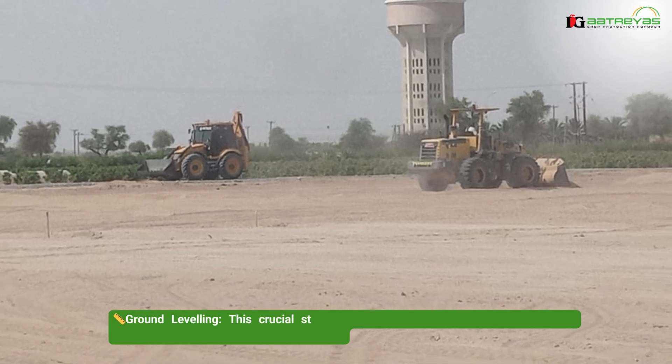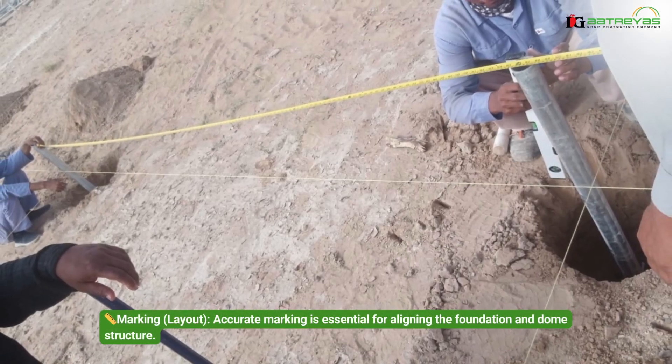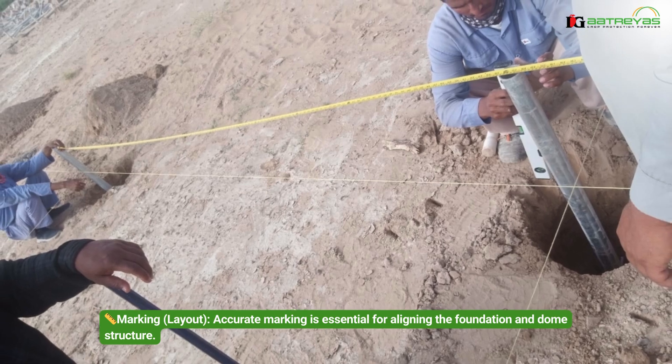Ground leveling: this crucial step ensures that the surface is perfectly even, providing a stable base for the construction. Marking: accurate marking is essential for aligning the foundation and dome structure.